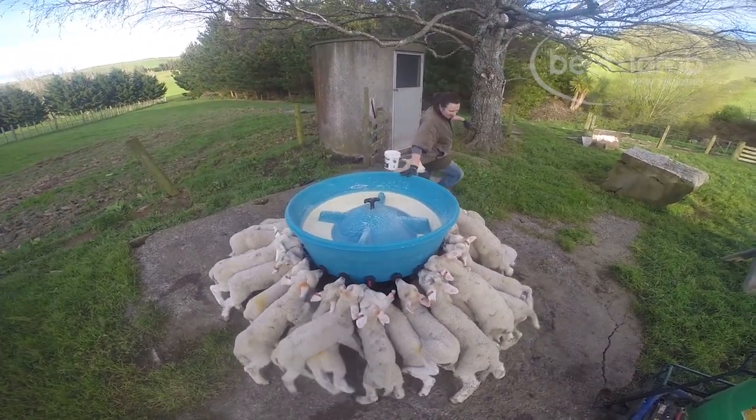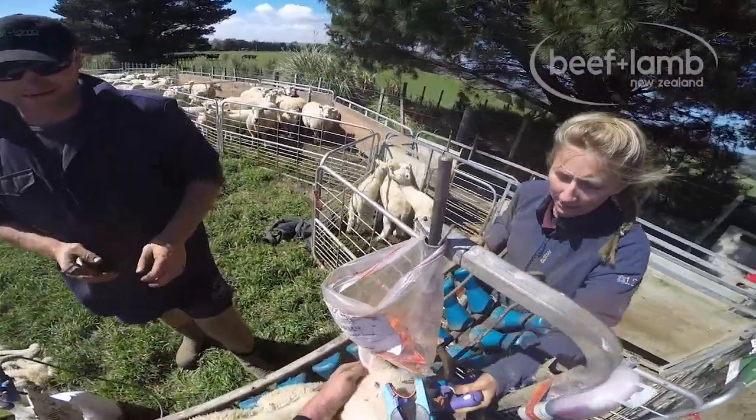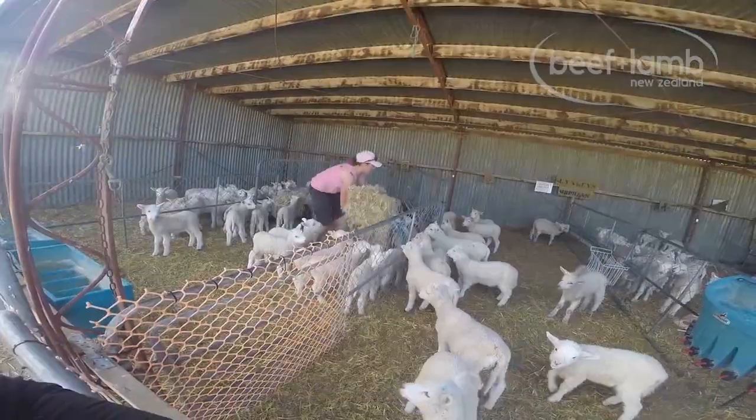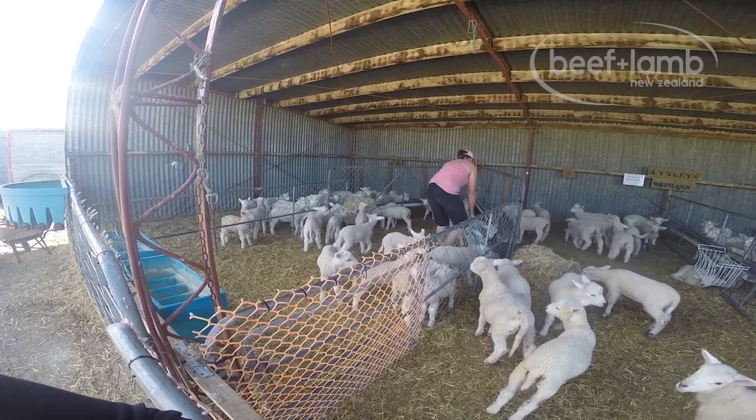Before the lambs move into the paddocks, EID tags are inserted, allowing us to monitor individual lamb growth rates across their lifetimes.